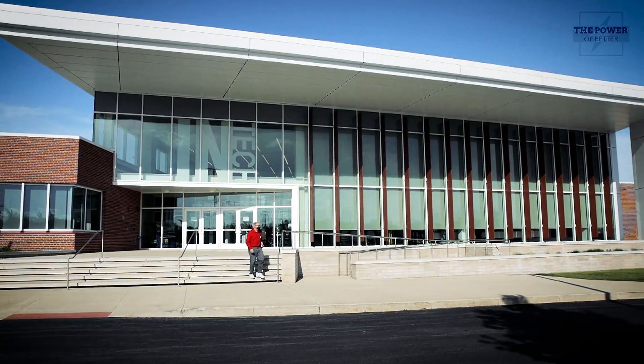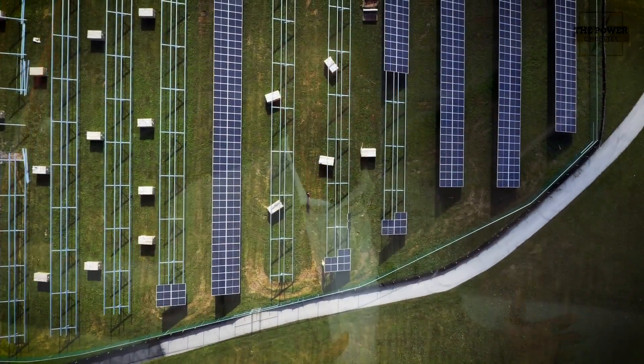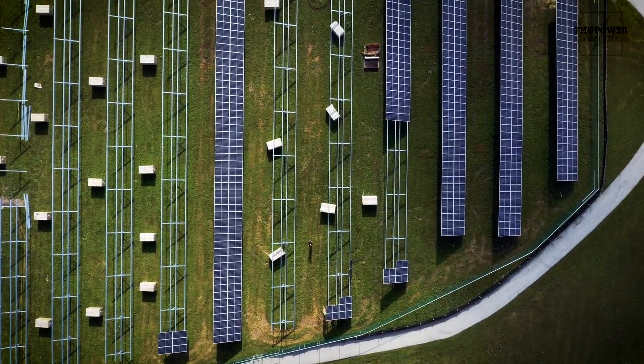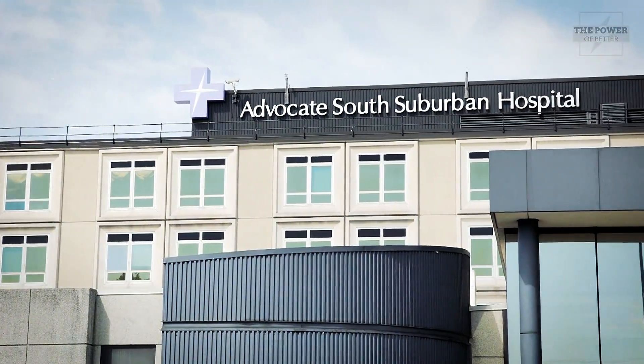We're here at the IBEW NECA Technical Institute in Alsip, where the union electricians of tomorrow are learning the latest advances in sustainable projects like solar. One such project is currently under construction at Advocate South Suburban Hospital in Hazelcrest, where solar panels are being used to help power a facility where saving lives is a top priority.